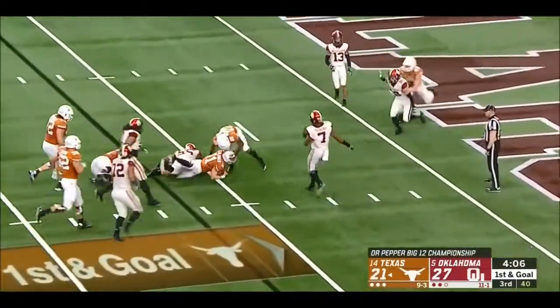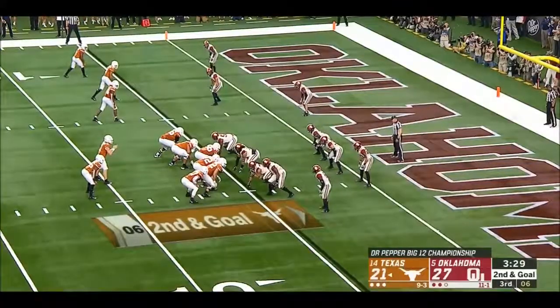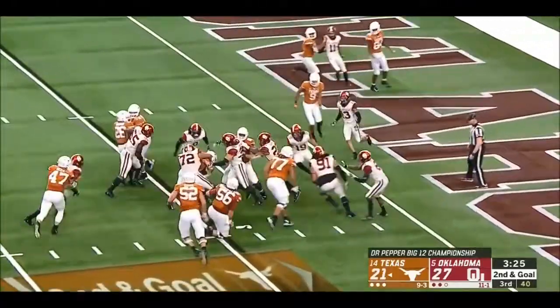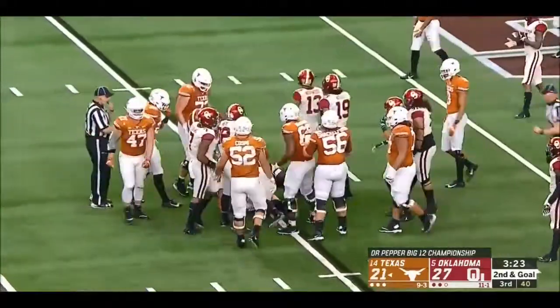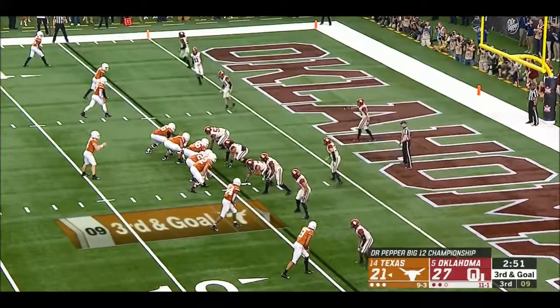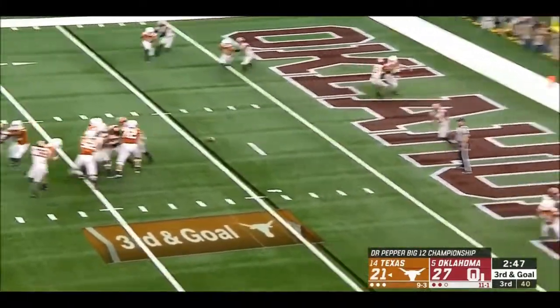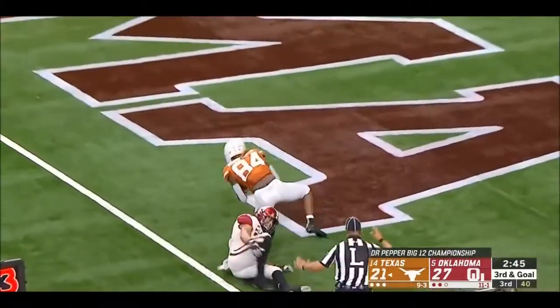Ellinger looked like he had some running room. Same thing they did in the first half — it's Ellinger, corralled after goals against Oklahoma. Sooners showing blitz, they rush five. Ellinger throws — touchdown!